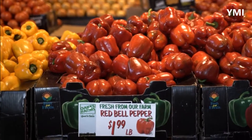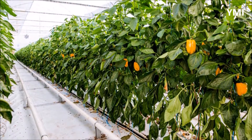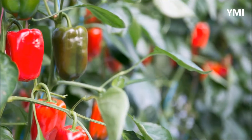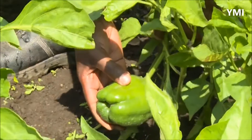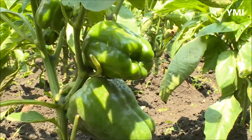The bell pepper plant is native to South America, specifically southern Brazil and Bolivia, and they have been grown in Mexico since 2500 BC. During the time of Christopher Columbus's voyages to the New World, he brought the plant to Europe, and from there it spread to many parts of the world such as India.